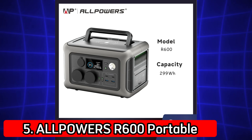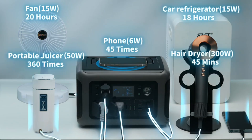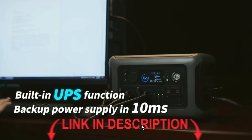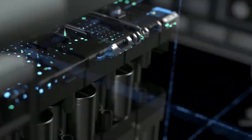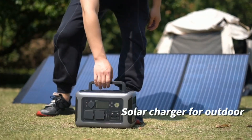Number 5: Alpaway R600 Portable Power Station. The R600 features a 299WH LiFePO4 battery and dual 600W AC outlets, 1200W surge, offering a compact, reliable source of power for short trips or emergencies. It's small, but don't underestimate it. This model can handle laptops, cameras, drones, and even small fans. Great for tech enthusiasts and digital nomads on the move.